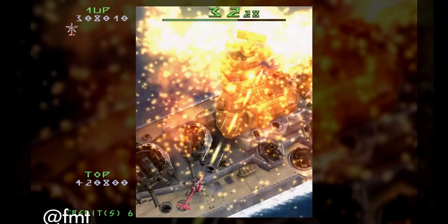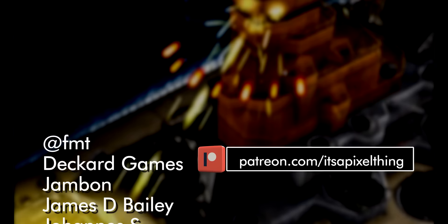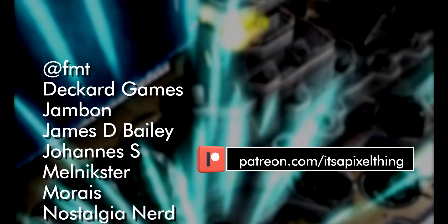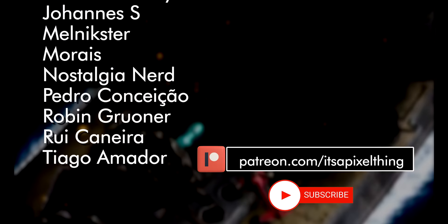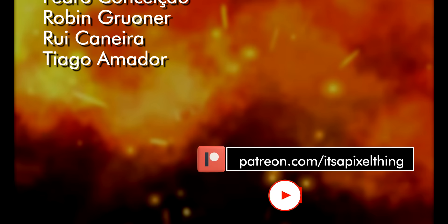If you've enjoyed this video, consider supporting the channel monetarily through Patreon at patreon.com/itsapixelthink, or using the thanks button below. Check all my social media by clicking the link in the description. Thank you so much for watching — I'll catch you all in my next video. Cheers!